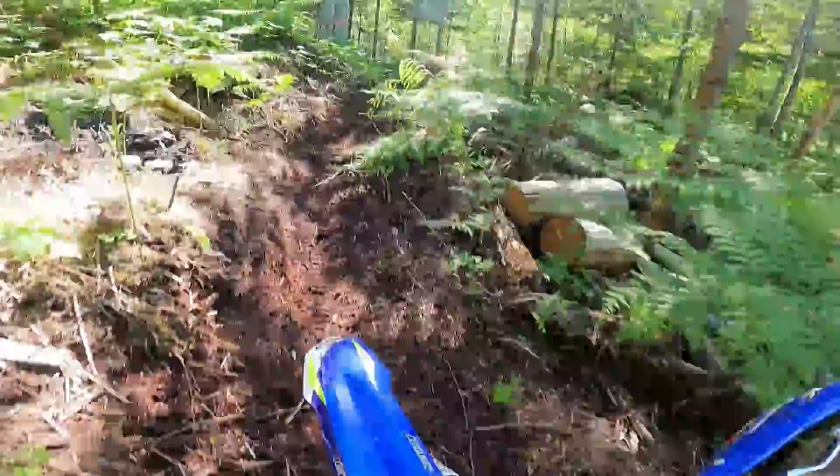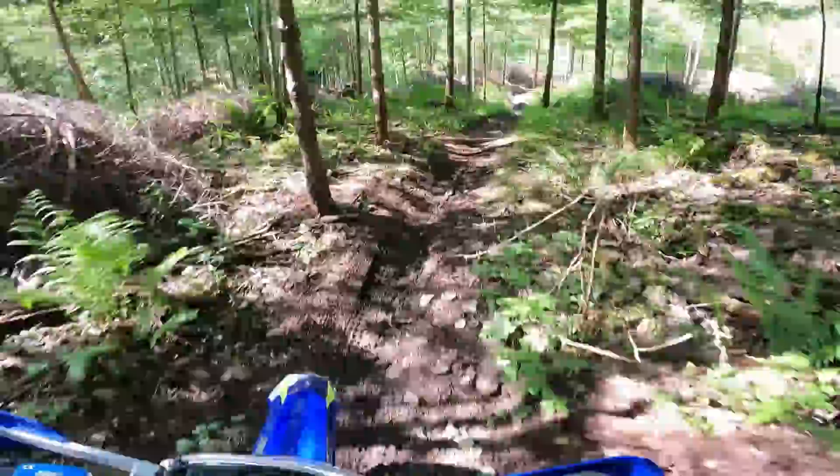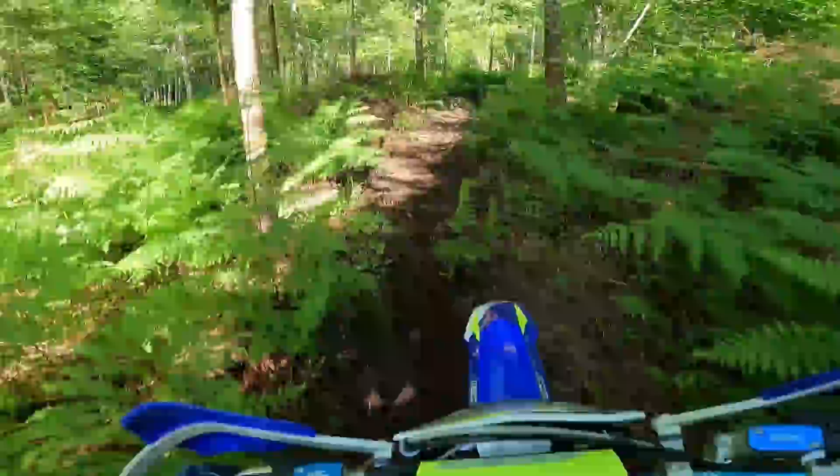I don't ride four-strokes all that often, but I do enjoy riding them for sure. I find the 350s are sometimes a bit of a handful in the slow technical singletrack. This will be interesting to see how the 300 does.